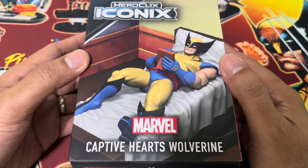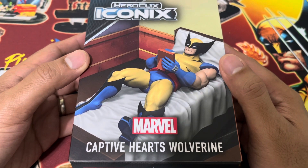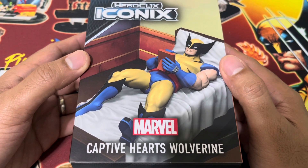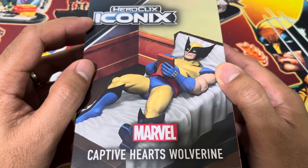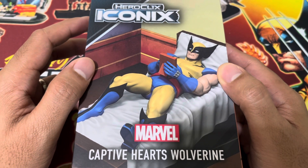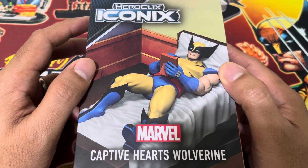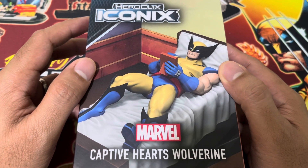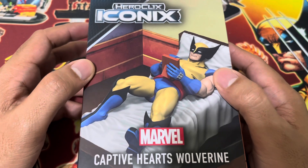Thank you very much. This is the last video for that particular package, and this is the first time we are opening Heroclix Iconics. There are a lot of iconic figures already previewed — Spider-Man was already released, but the second character released is Wolverine, and we love it.